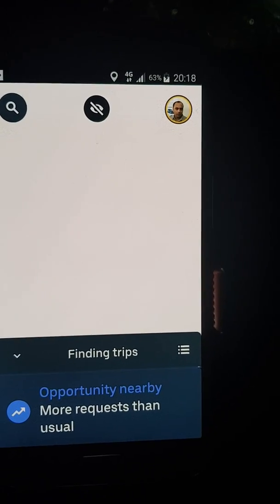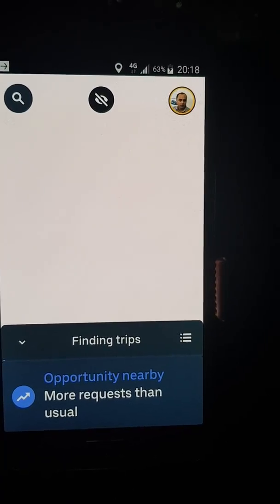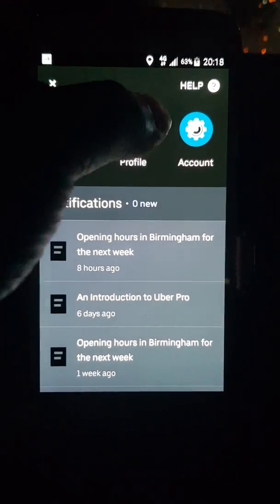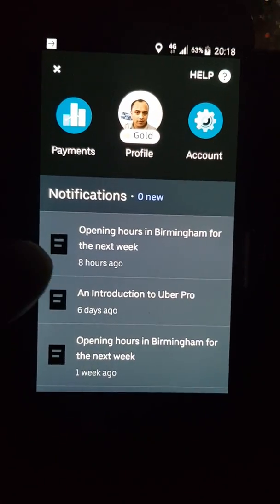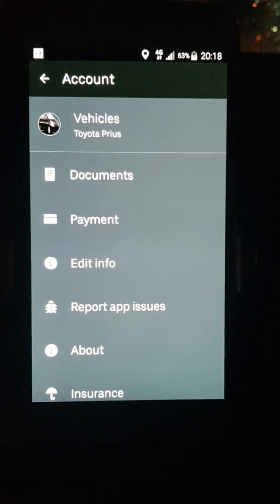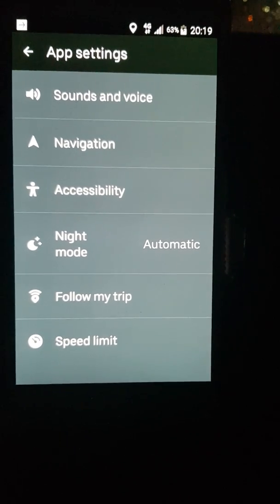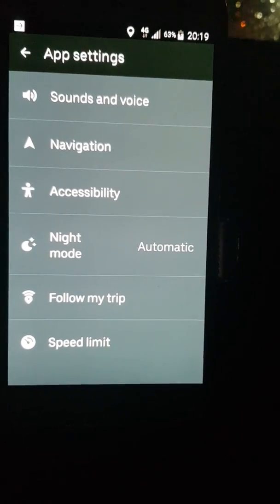What you need to do firstly is press that profile icon at the corner there — every one of us has got one, mine's in gold. Press that first and you'll come into this screen. Then what we need to do — let's scroll down — go to Accounts, then scroll down and go to App Settings. Once you're on App Settings, can you see it? The fourth option down says Night Mode and it's set to Automatic.